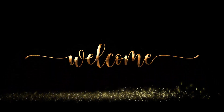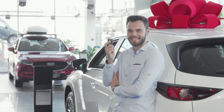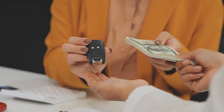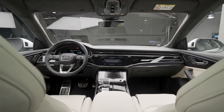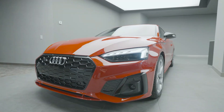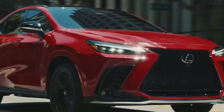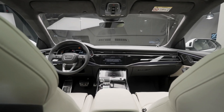Hey there, car enthusiasts. If you're looking for luxury without breaking the bank, you've come to the right place. Today, we're exploring the 15 best luxury SUVs of 2024 under $50,000. These SUVs bring style, technology, and comfort to the forefront, proving that luxury can be affordable. Whether you're looking for an SUV with powerful performance, cutting-edge tech, or sleek design, this list has something for everyone. Let's dive in.